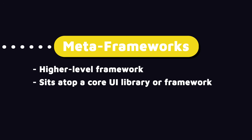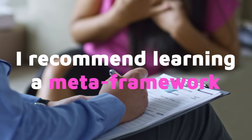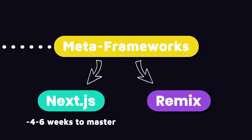Next on our list is meta frameworks. A meta framework is a higher-level framework that sits on top of a core UI library or framework and enhances its capabilities. It's not something that all employers are looking for because it's only used in newer projects — a lot of older projects don't use a meta framework. But if you want a competitive edge or a better position with a better salary, I would recommend learning one. For React applications, we have Next.js, which is the more popular option, and Remix. I recommend learning Next.js, which you can master in four to six weeks if you have a strong foundation in React.